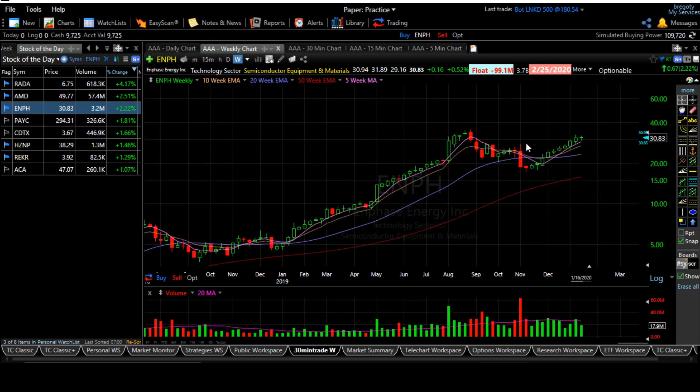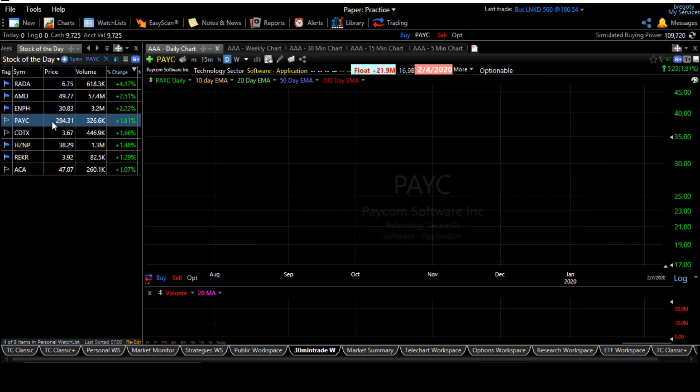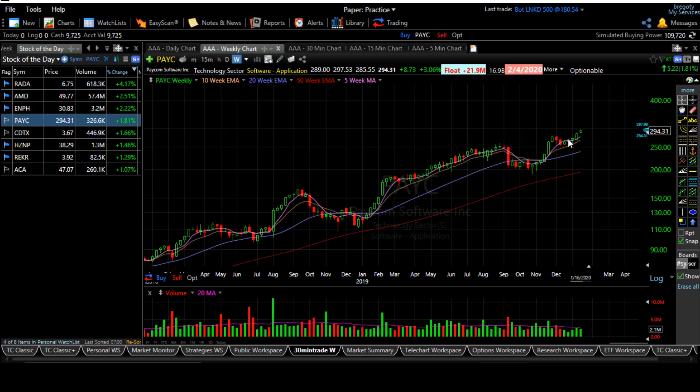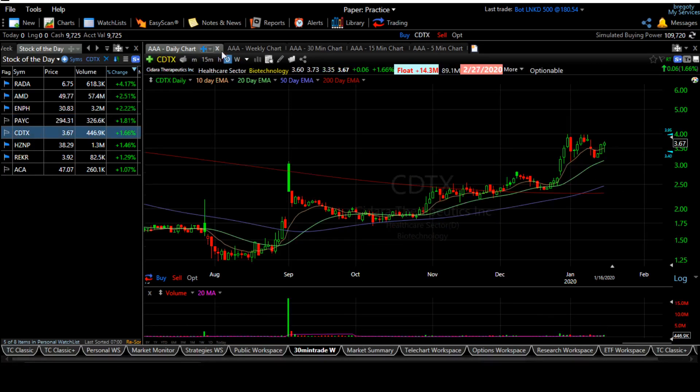Looking at ENPH on the weekly chart it looks good — the pattern is not damaged and it's not violating the 10-day line, so it's good to add at this time. PAYC looks good — it's a cup-with-handle pattern moving up. It's a highly priced stock with a low float, which is good. On the weekly chart it's a big base and it just broke out, so any pullback is a good re-entry.